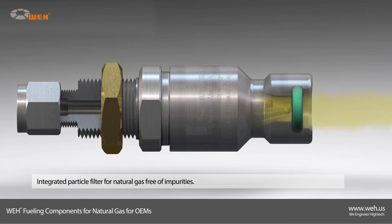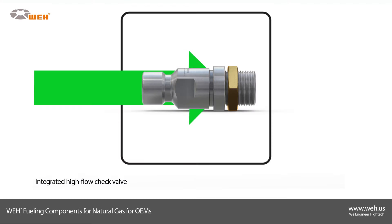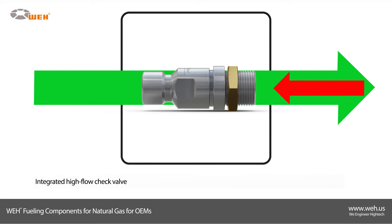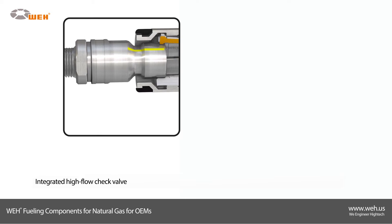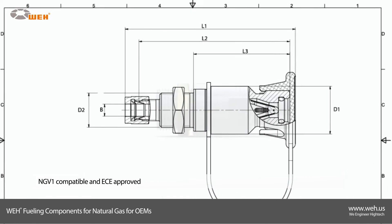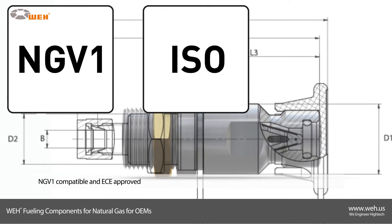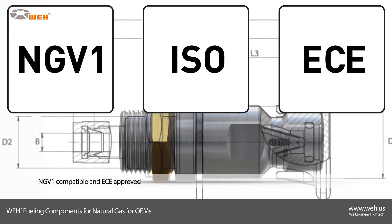The integrated particle filter captures dirt and gas-borne debris, therefore reducing the danger of erosion and preventing leakage. The TN1 CNG receptacle has an integrated check valve and a coating for the pressure range and gas type. The Way TN1 CNG is suitable for nozzles with NGV-1 standard and is ECE approved.